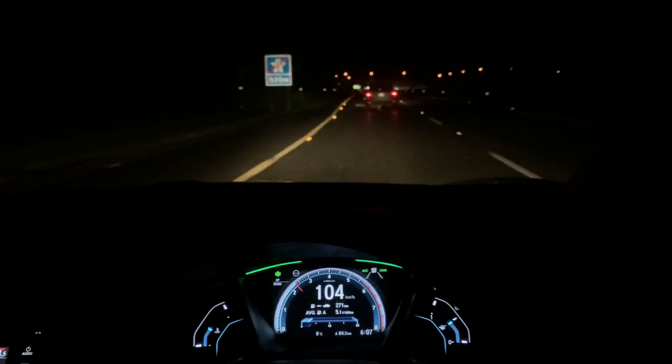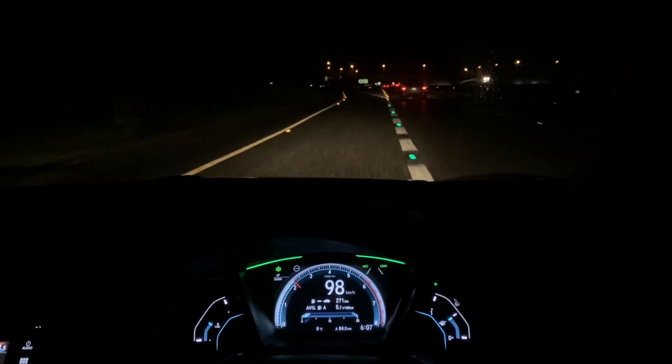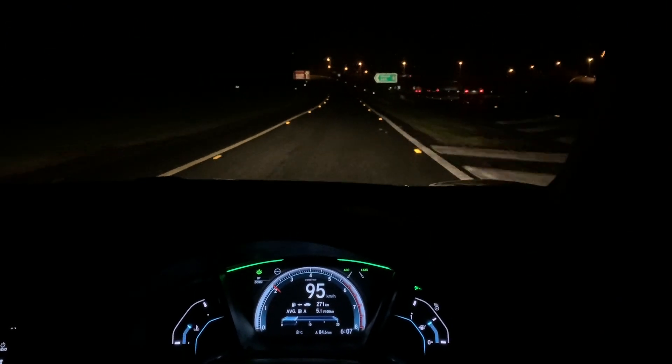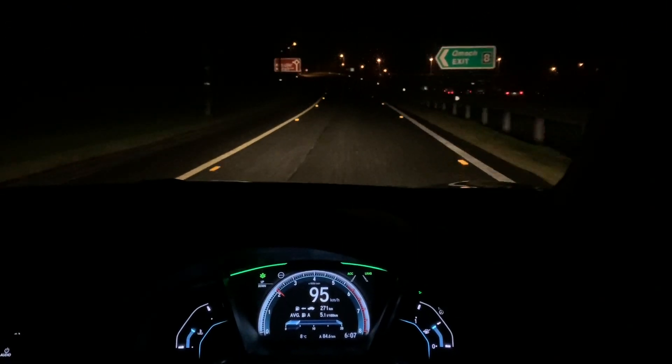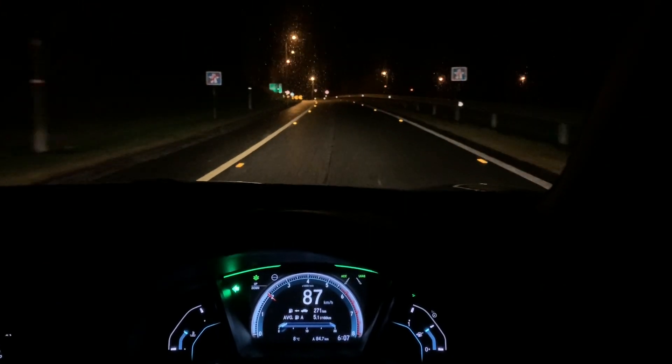At the end of that run, we've covered 85 kilometres. The car's averaging 5.1 litres per 100 kilometres. So that is the petrol result: 5.1 litres per 100 kilometres over 85 kilometres of motorway, primary, and secondary roads.